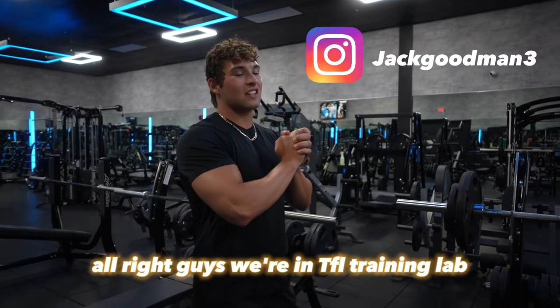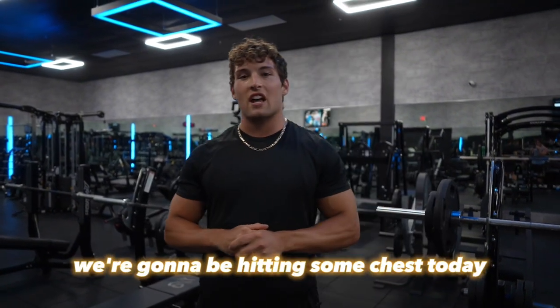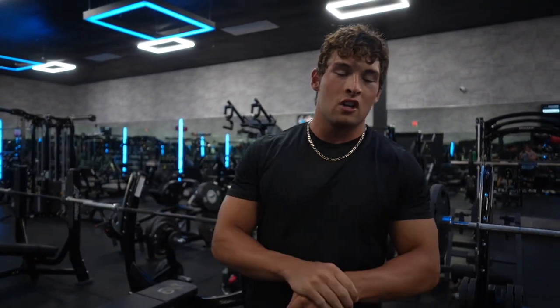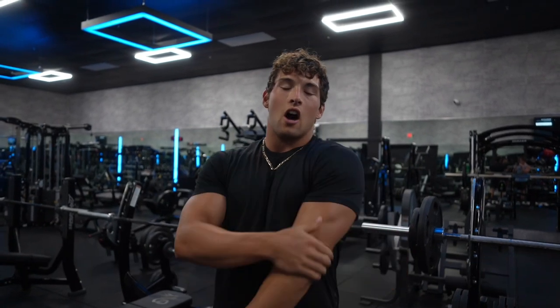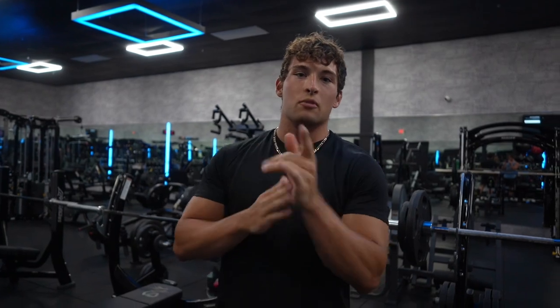Alright guys, we're in TFL Training Lab. This place looks pretty sweet. We're going to be hitting some chest today, so we're going to start on the bench like usual. We're going to run through my favorite chest exercises, paired with some shoulders and triceps — a complete push day. Hope you guys enjoy.